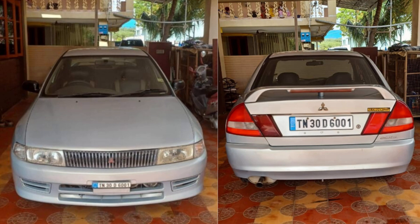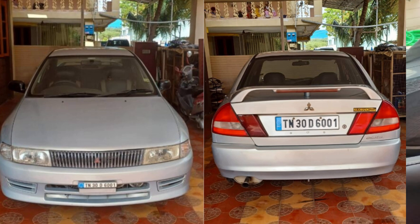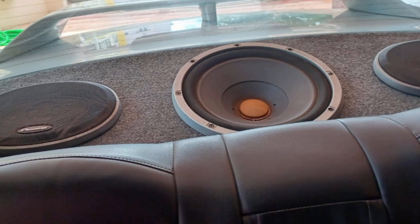Under the hood, you'll find a robust and fuel-efficient diesel engine that delivers exceptional performance and impressive mileage. This Lancer GLX is a second-owner vehicle, and its meticulously maintained condition is a testament to the previous owner's care and attention.